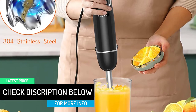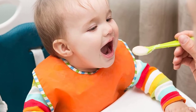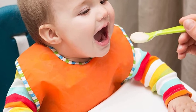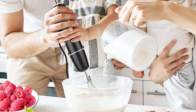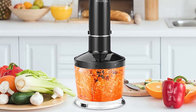This immersion blender boasts a compact, lightweight, and sturdy construction which makes it perfect for any kitchen. Although it isn't the cheapest option, it offers value for each extra buck. The set also includes a whisk attachment, a 600ml beaker, and a splash guard which protects against food splatter.